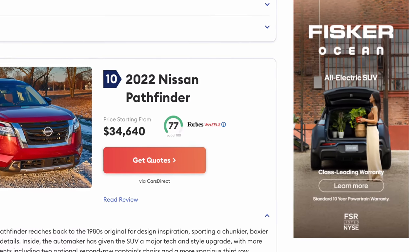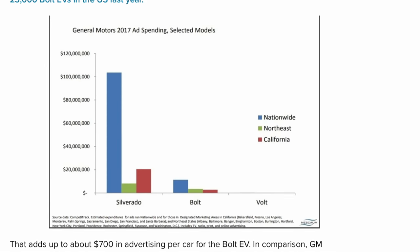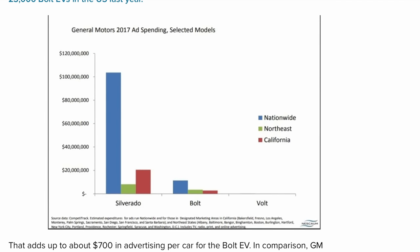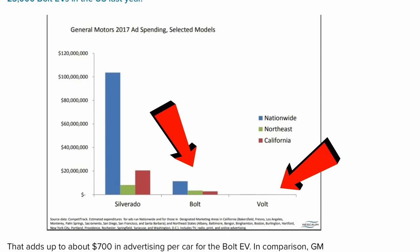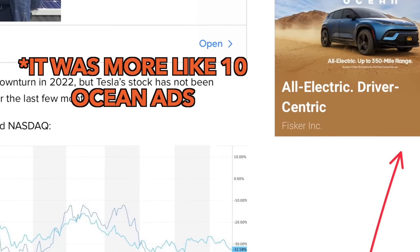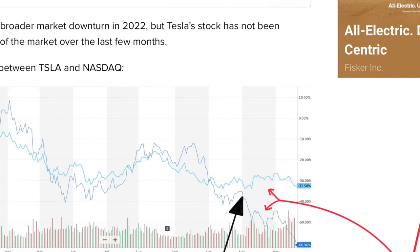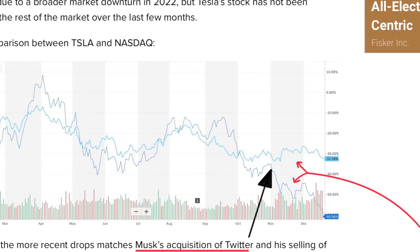For marketing, both companies have done non-traditional work. Tesla does essentially none and Fisker does very little — though I've seen ads for the ocean myself. It's the 2017 Chevy Bolt versus the 2017 Chevy Volt — ad spending is very low on one, zero on the other. I found a Fisker Ocean ad on the same article that shows Tesla stock following macro trends until Elon bought Twitter.